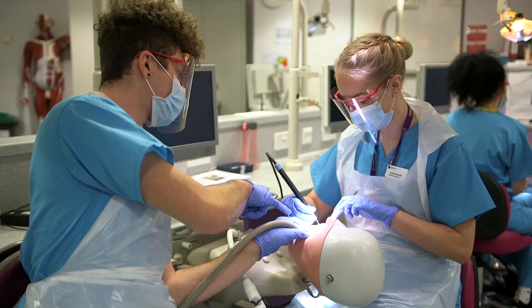The facilities are just really good at the Dental Academy. They have clinics on the campus, and above the clinics you've got the Phantom Head Lab, which are just really up-to-date.